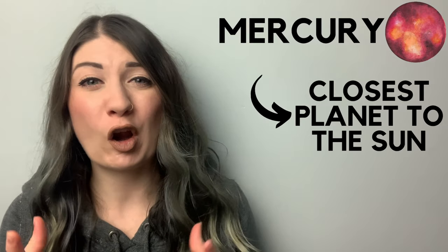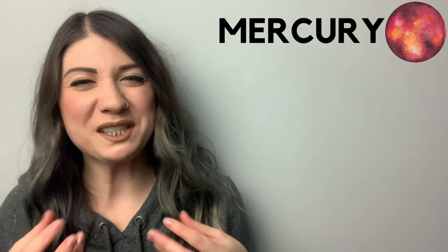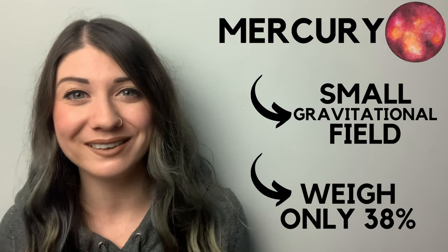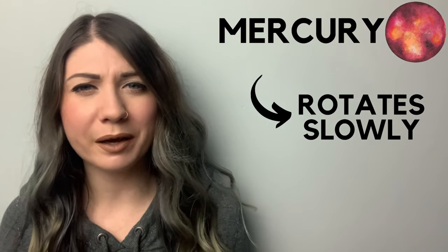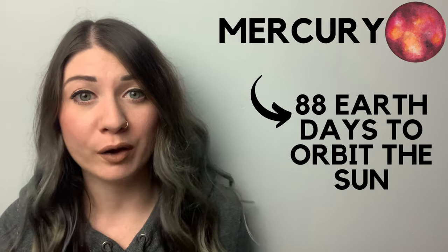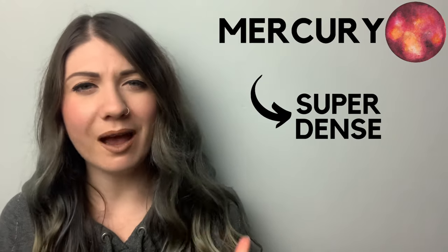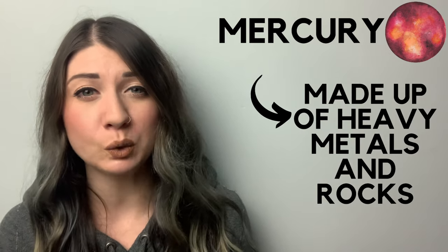Mercury is both the closest planet to the Sun and the smallest planet. Because of its smaller size, the gravitational field is so small that your weight on Mercury would only be 38% of what your weight is on Earth. It rotates really slowly — it takes about 59 Earth days to do one full rotation. Mercury is super dense; it's actually the only planet that's more dense than Earth, because it's made up of really heavy metals and rocks.